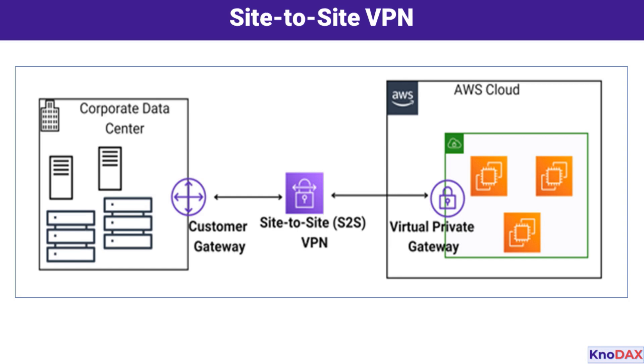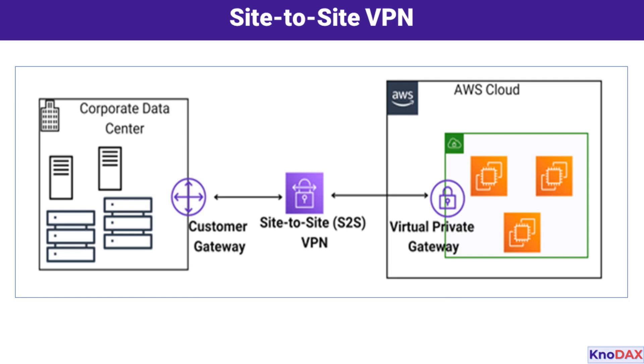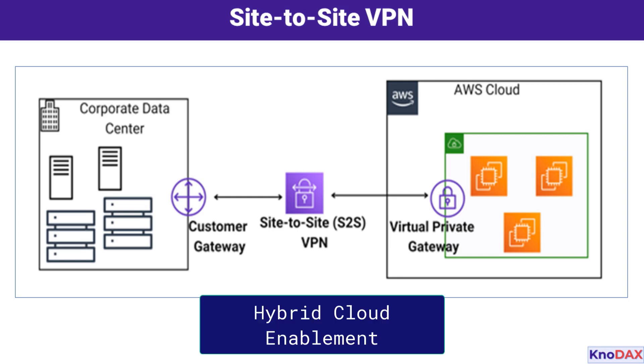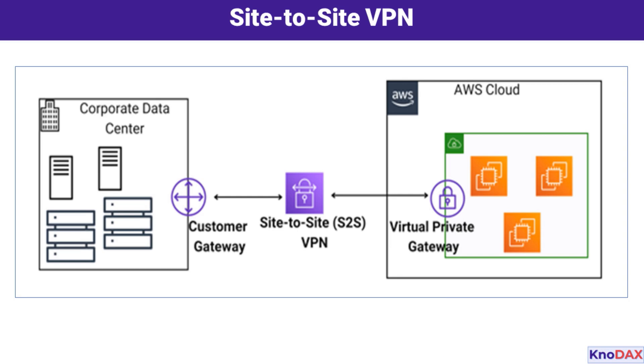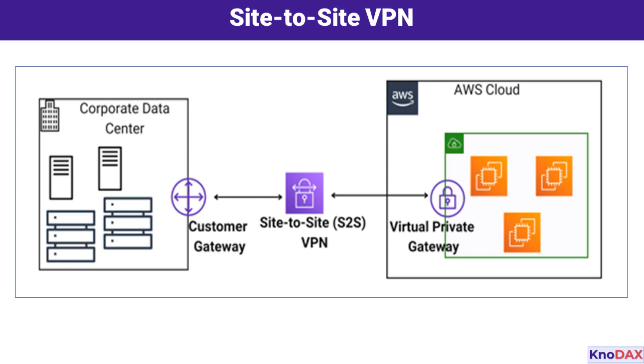Here's why this setup is important. First, secure connectivity — all data is encrypted, ensuring confidentiality and integrity. Second, hybrid cloud enablement — you can seamlessly extend your on-premises network to AWS. Third, it's cost-effective — you avoid the need for dedicated lines, as it uses the public internet with strong encryption. This Site-to-Site VPN connection is a fundamental step for building a hybrid architecture, where you can operate workloads across both on-premises and cloud environments, offering a secure, reliable, and flexible way to integrate your existing infrastructure with the power of AWS.